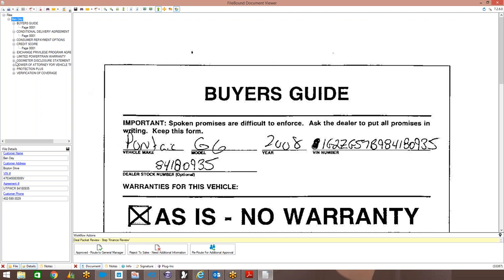You can see here the buyer's guide, conditional delivery agreement, credit score, protection plus. From a security standpoint, if we want to restrict certain users from seeing any of these documents, we can put security at the document level. You'll also see that the system automatically routed these documents to this particular user. They can either approve this deal jacket and route it to their general manager, reject it so it automatically routes back to the salesperson, or reroute it to another user for additional information. All of those buttons are completely customizable.